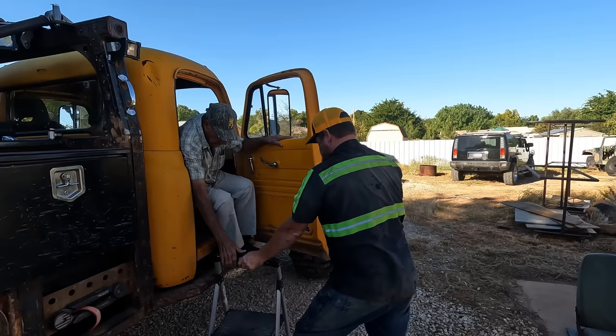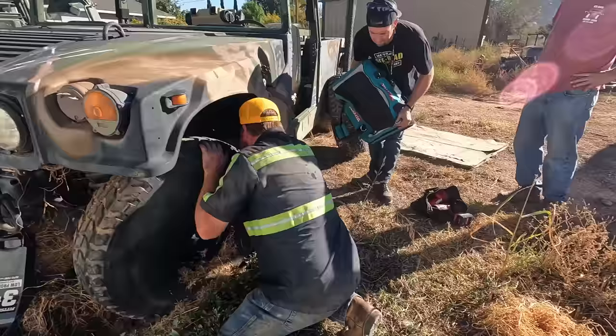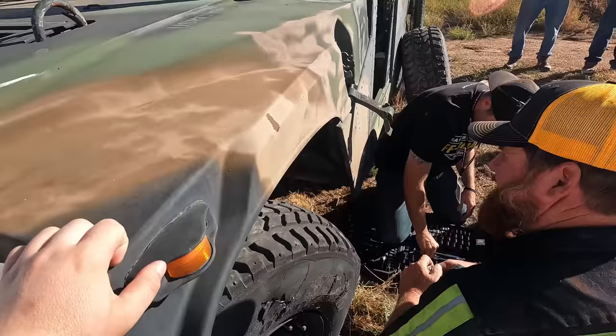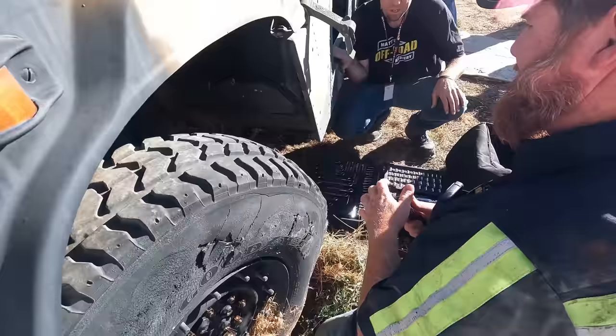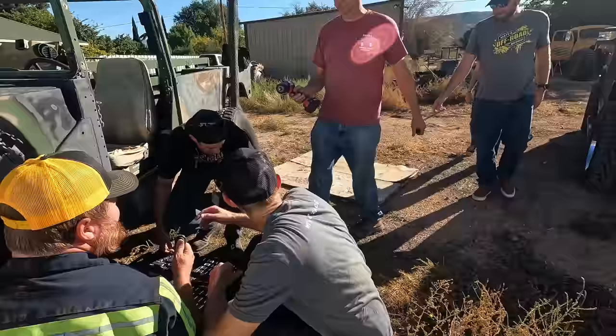These bolts right here — these are the three bolts that I need. We should have run an impact. I have to lay on my back to get this. What size is it? Half-inch drive, 17 millimeter. Oh, this is goat head territory.